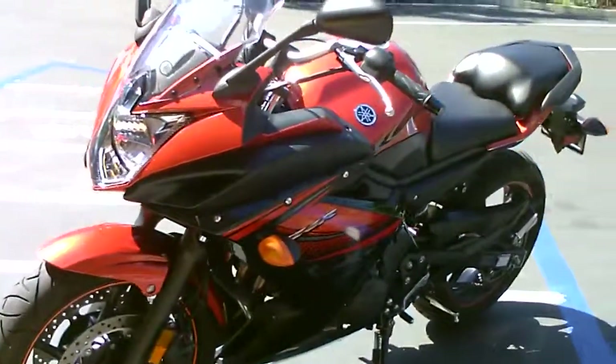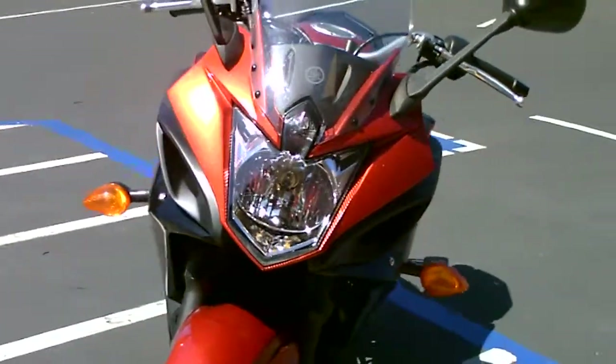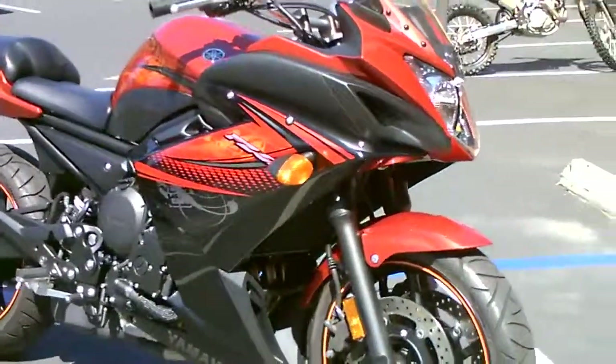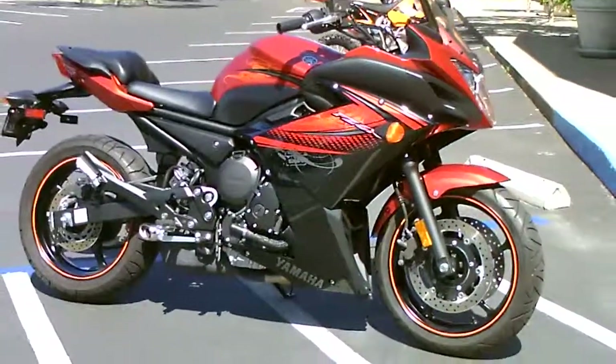We have financing available and an extended service contract. Come by, check it out, make us an offer — if we can do it, we will. This bike is only $6,999 here at Contra Costa Power Sports. Come by and check it out. Thank you.